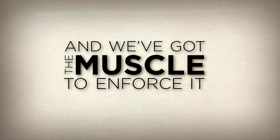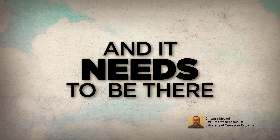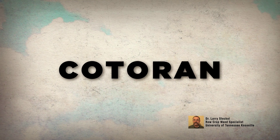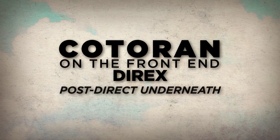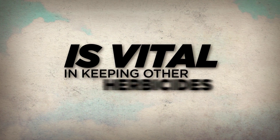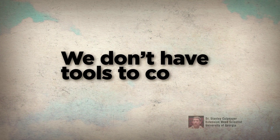In my part of the world, we put Cotoran on almost every cotton acre, and it needs to be there. Getting Cotoran in on the front end, and then diuron or Direx in post-direct underneath, is really vital to keeping these other herbicides still in play.